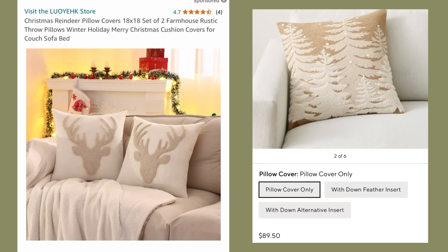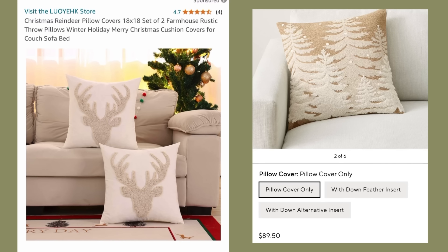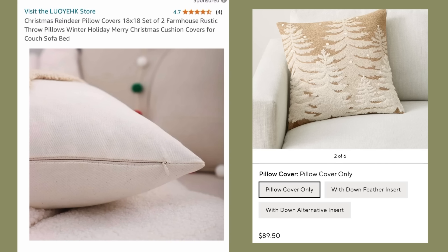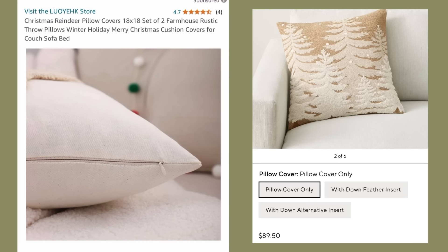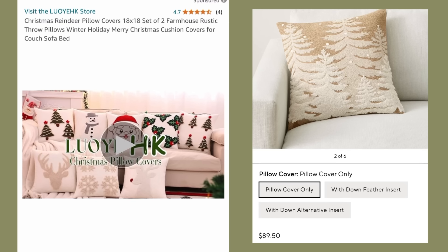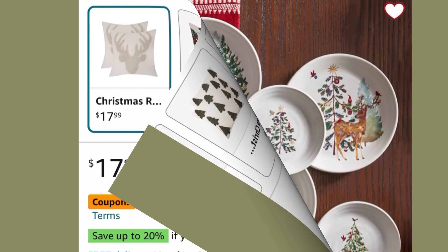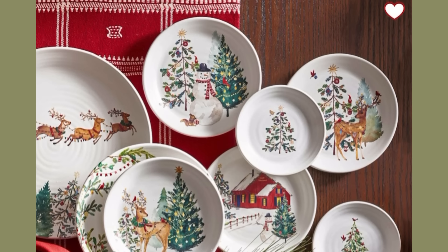Here's a comparison in styles — you're getting the same sort of textured style and colors and look, but for a fraction of the price. The Pottery Barn pillow cover — just one of them — is $89.50. Over on Amazon you get two covers for $17.99, plus a 10% off coupon.